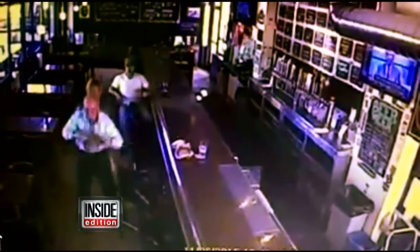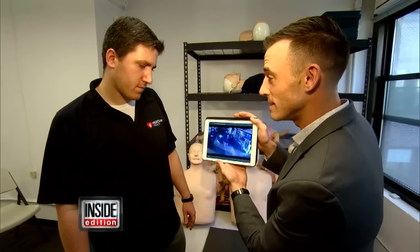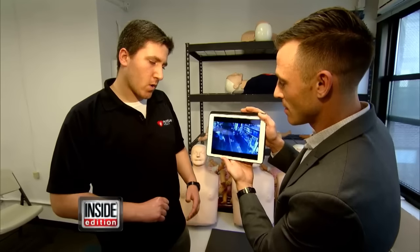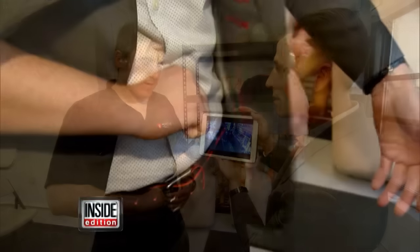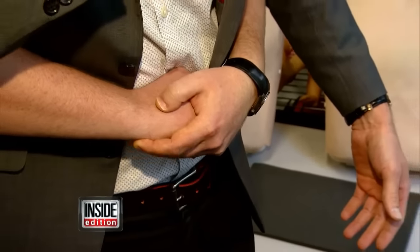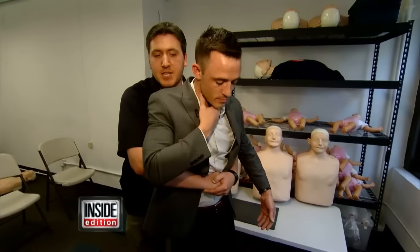I showed the video to Heimlich expert Charlie Wohlberg. Is there anything he's doing incorrectly? Generally speaking, it's better to have your hands a little bit lower. The goal is to put the thumb side of the fist right above the belly button in the abdomen, second hand on top of the first. And as hard as you can, you're going to go in and up into the abdomen until the object comes out.